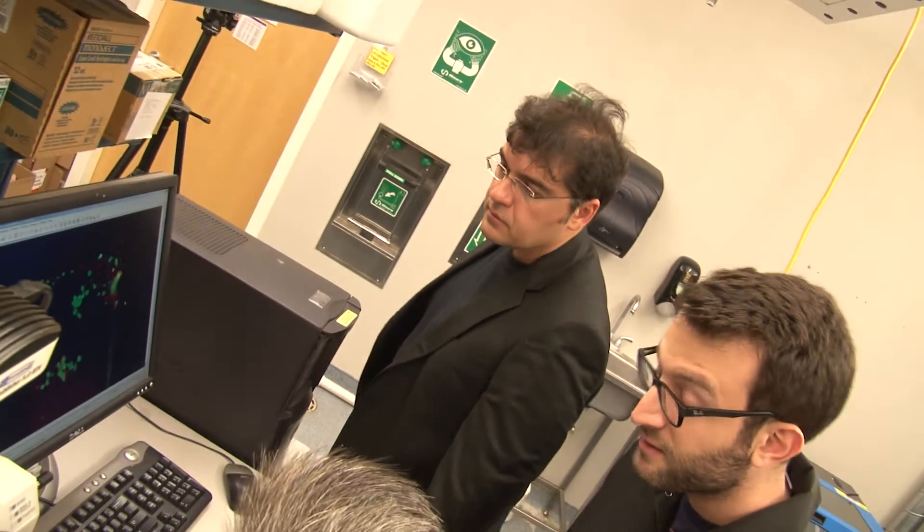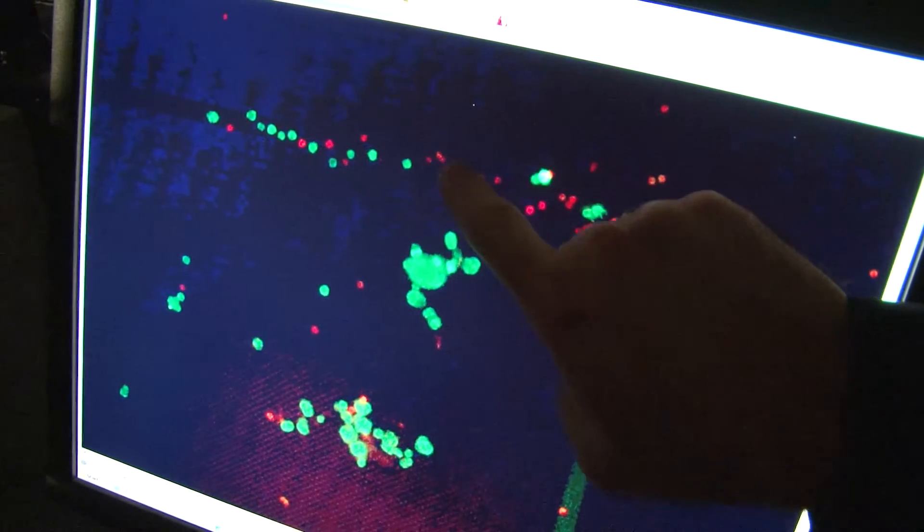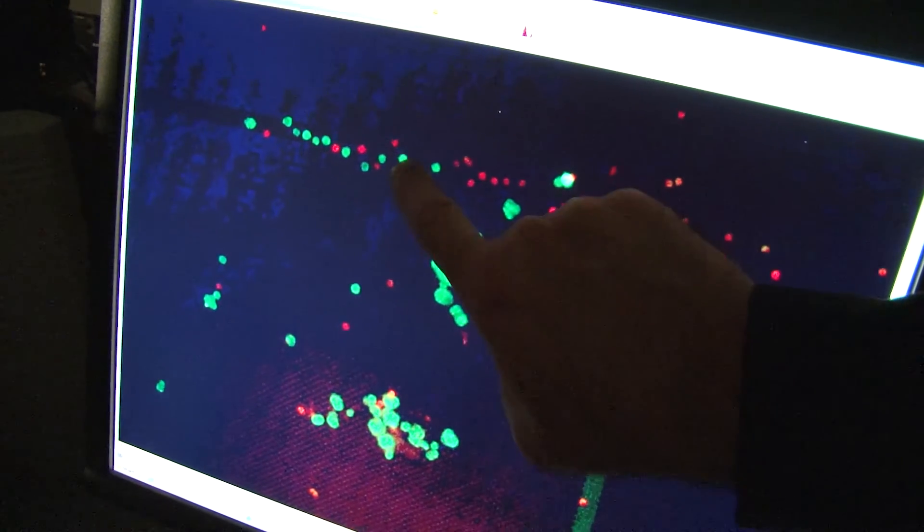You can count them. Just their number gives you information about whether the disease is coming back. You can further take these cells, culture them, and test drugs on them in the lab before trying the drug on the patient himself.